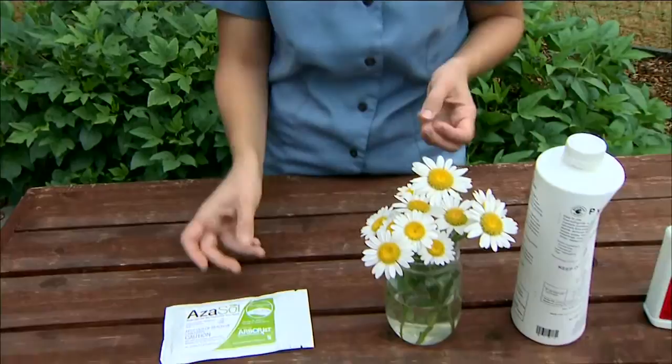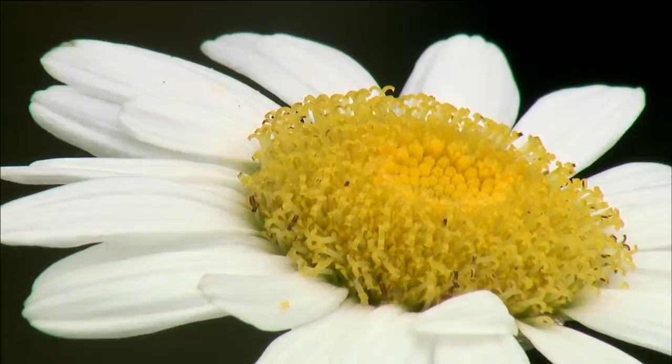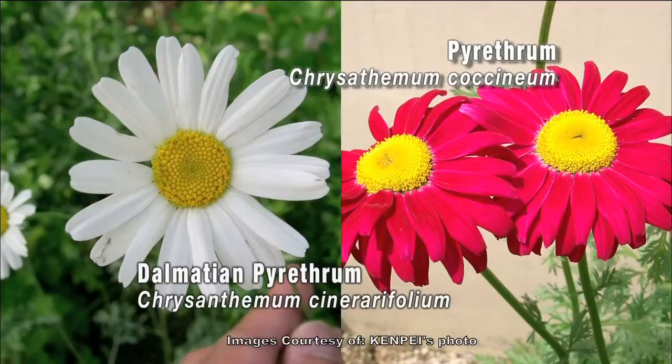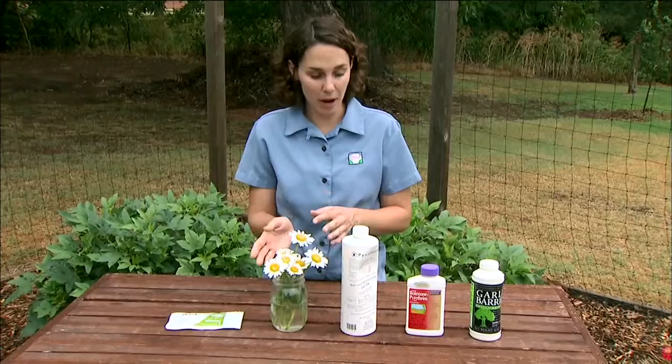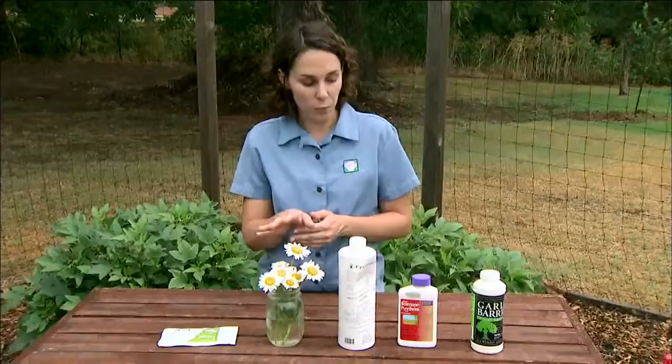The next group to look at is pyrethrums. The active ingredient pyrethrum is derived from the flower heads of Chrysanthemum cinerarifolium and Chrysanthemum coccineum, grown mainly in Kenya and Ecuador. Pyrethrum has a strong knockdown effect on many different insects, but it doesn't always kill them. So often it's combined with rotenone or other chemicals to provide a one-two punch — knockdown with pyrethrum and more of the killing effect with oils or other chemicals. Make sure both chemicals are registered organic if you're using a mixed product.